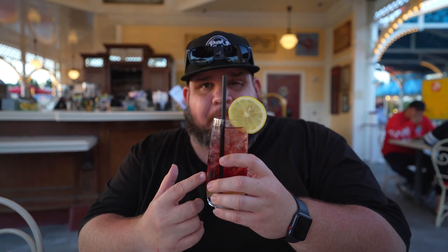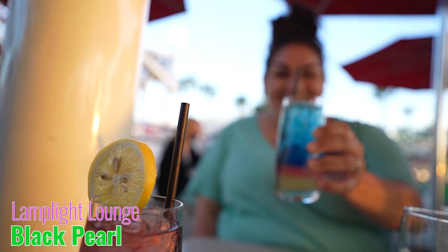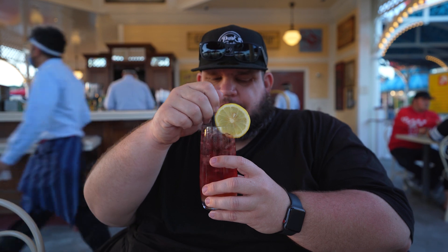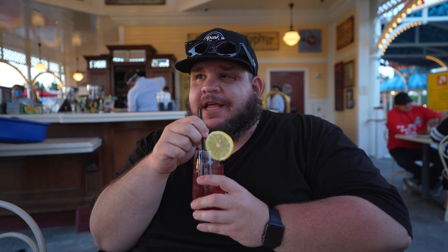I think this is called the Black Pearl — it was also on the secret menu, not on the normal menu anymore. She said it was tea-based, like Long Island-based. So obviously there's the lemonade, and I'm gonna go ahead and stir it up. It tastes like raspberry with the lemonade — really good. There's the liquor, just gotta stir it a little more. Really refreshing after this super hot day.